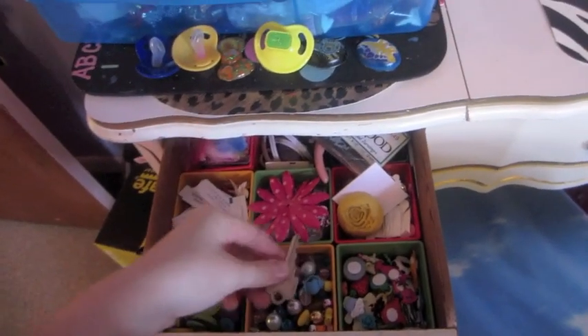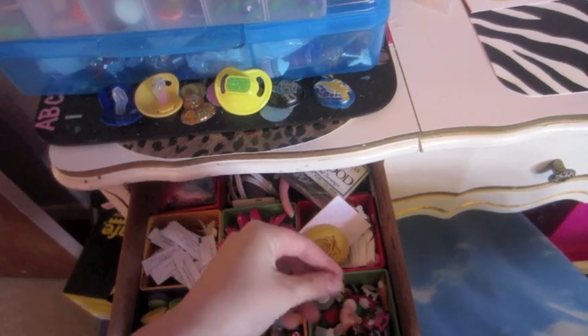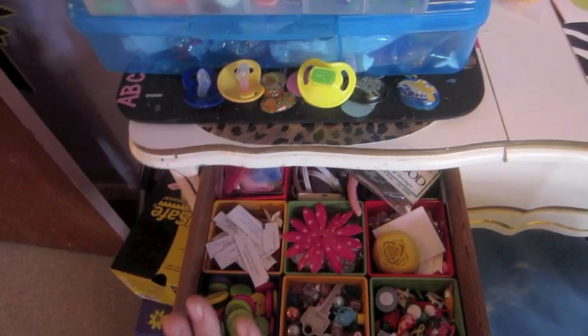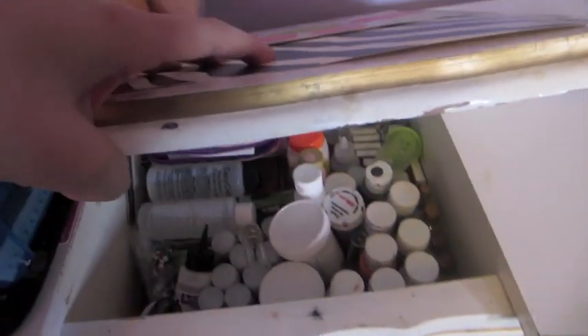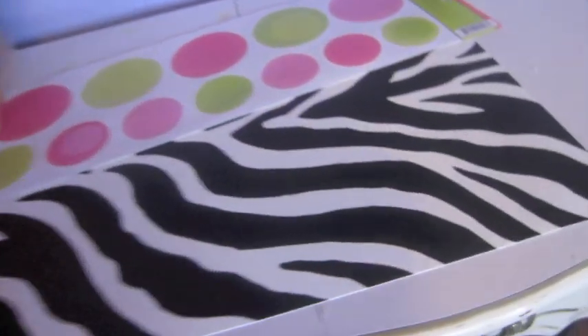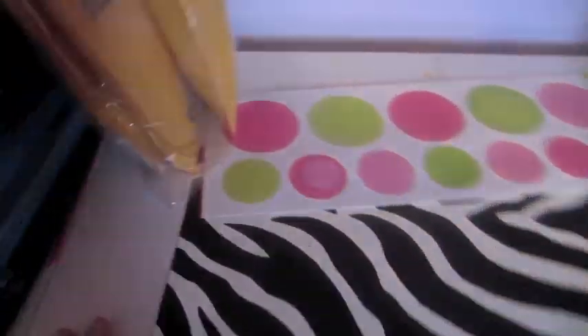Even my drawers are organized. They're not perfectly organized right now because I threw some stuff in there — I just have to put them in the right bins. I have cabochons, rhinestones. Everything is organized. This organizer has paints and my resin is in there — my only jar left.